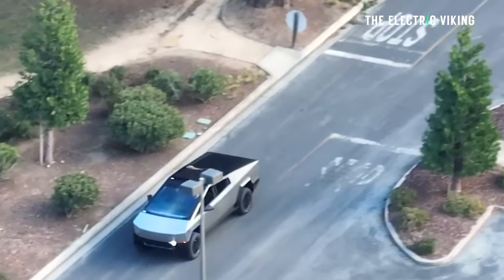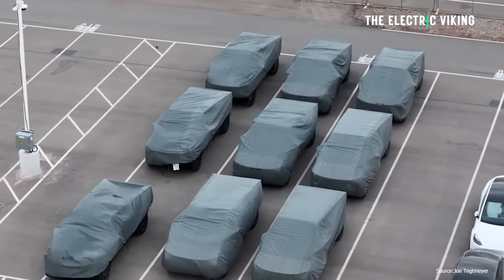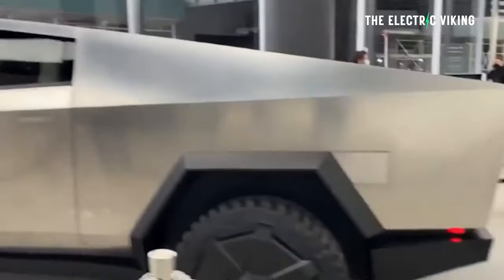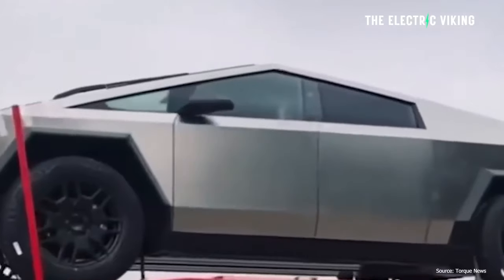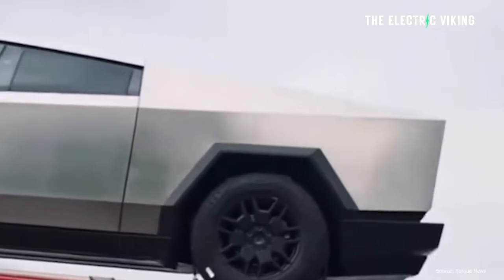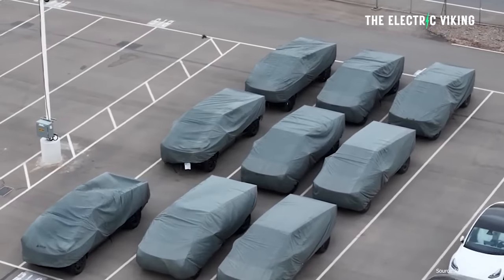Not just one, but a few people are now saying they've been told the price of the Cybertruck. Apparently, this will be the price — I have to say, it's not what I expected. I'm curious to know what you think about it. Is it too expensive, or too cheap?